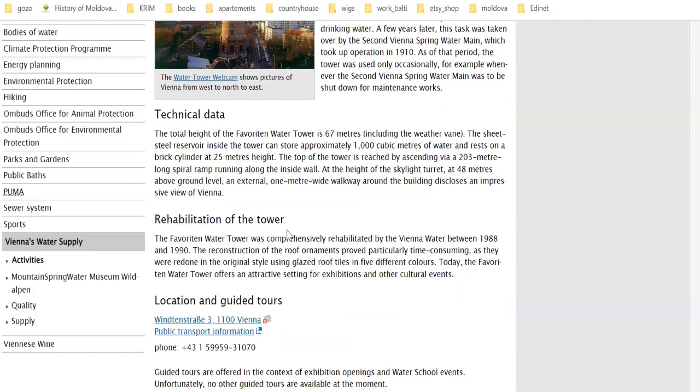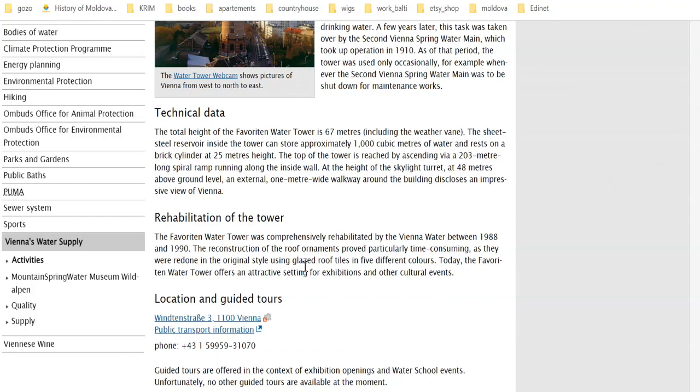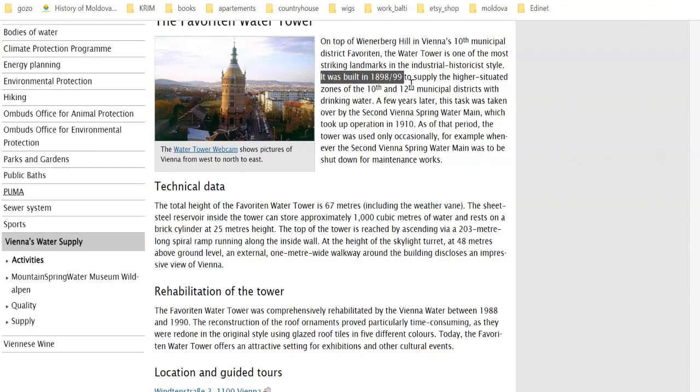This water tower was rehabilitated in 1988 and 1990. The reconstruction of the roof ornaments proved particularly time-consuming, as they were redone in the original style using glazed roof tiles in five different colors. Just from this little note, you can see the roof ornaments alone proved super time-consuming — let alone that originally it was built in one year.